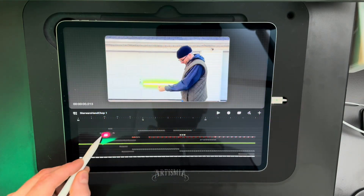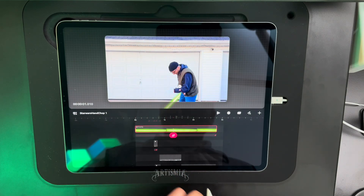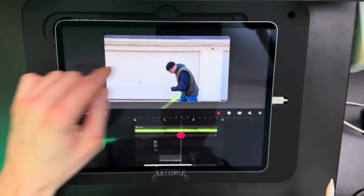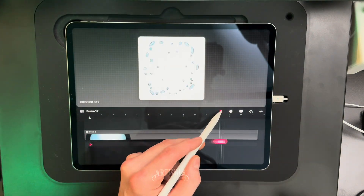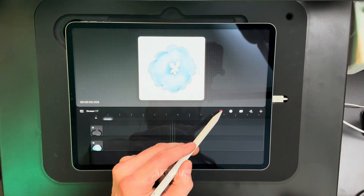It looks like Procreate finally updated the Dreams app and addressed the crashing issues while working with 4K videos. You can see here these older projects with multiple layers of 4K video that used to crash while scrubbing are now working perfectly. No more frames showing as a black screen. So hopefully now we can use 4K video without having to edit them in other video editing apps.